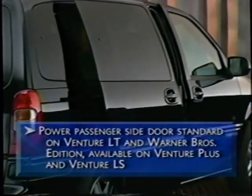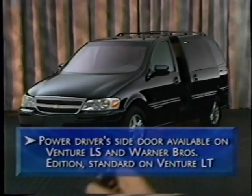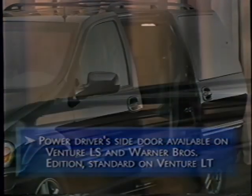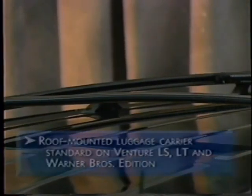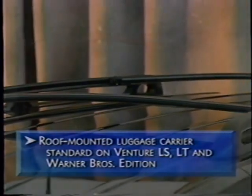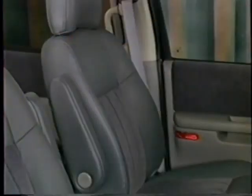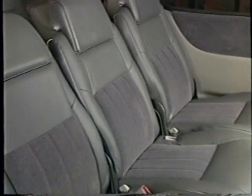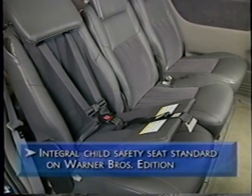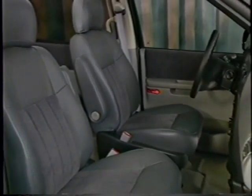A power passenger side door is standard on LT and Warner Brothers Edition and optional on Plus and LS. A power driver side door is optional on LS and Warner Brothers Edition and standard on LT. To maximize Venture's cargo capacity, a roof-mounted luggage carrier is standard on the LS, LT and Warner Brothers Edition. The Warner Brothers Edition Venture has standard eight-passenger seating, front bucket seats, three second-row modular flip-and-fold bucket seats and a three-passenger stowable bench seat in the rear. An integral child safety seat is standard on the Warner Brothers Edition, as is upholstery that combines leather and fabric for comfort and durability.